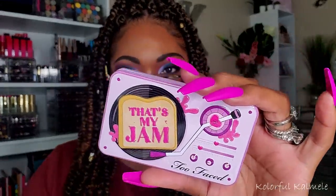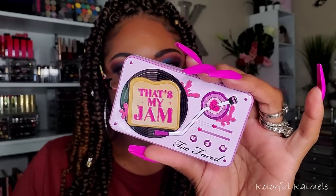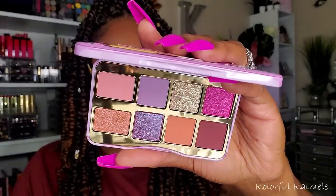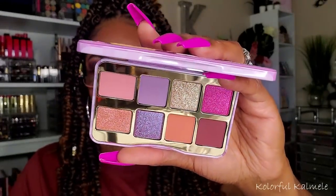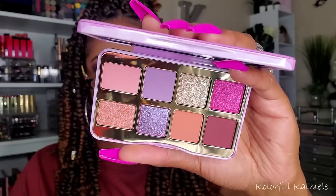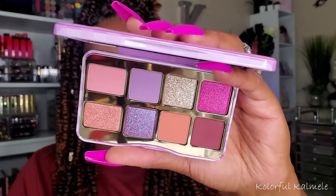This next palette I could not resist — it's from Too Faced. That's My Jam palette. I've been looking at it on Ulta and on Too Faced's site. I was waiting for it to go on sale and kept saying I'm not paying full price. But I just could not shake this palette. When I opened the box, I was so glad I bought it. The shimmers look gorgeous. It's just such a cute, pretty, simple palette. I know I can create a really gorgeous eye look with it.